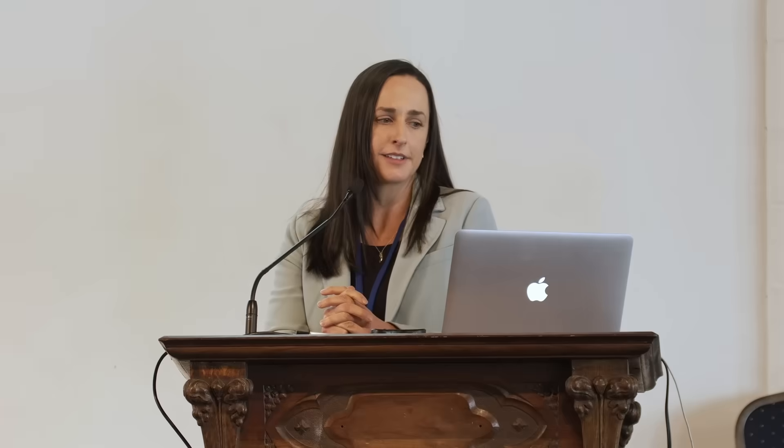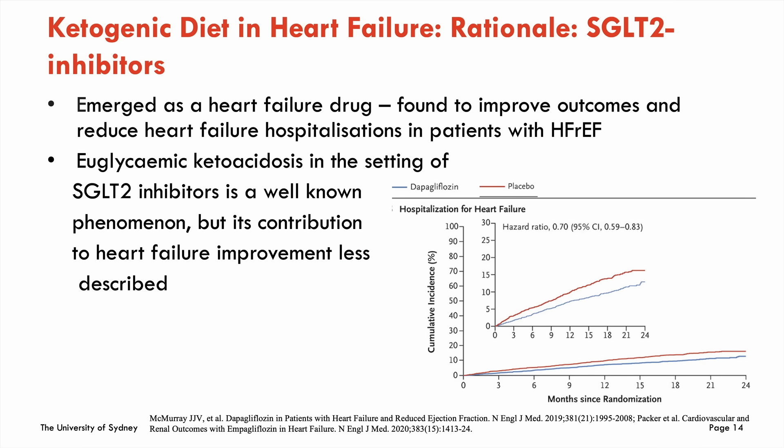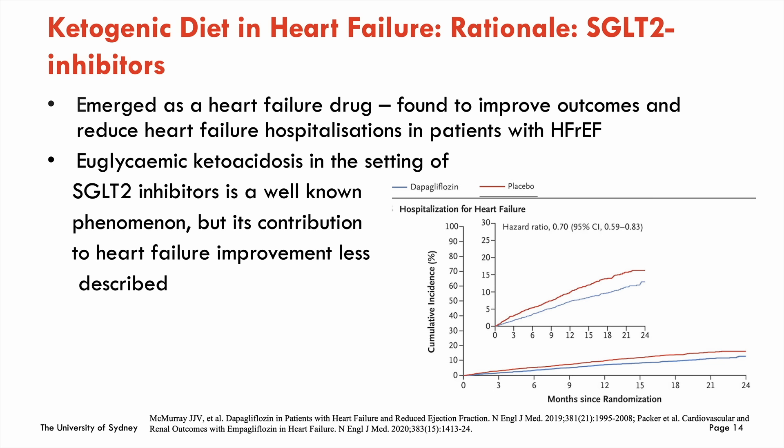The field has really exploded with SGLT2 inhibitors — sodium-glucose co-transporter 2 inhibitors — originally designed as a diabetic drug. They block renal reabsorption of glucose independent of insulin and promote ketogenesis. Large randomized controlled trials have now established these as a heart failure drug, reducing heart failure hospitalizations in people with HFrEF. The thought is that they work partly through euglycemic ketosis, though we don't fully understand the mechanism — which takes us to the trial.